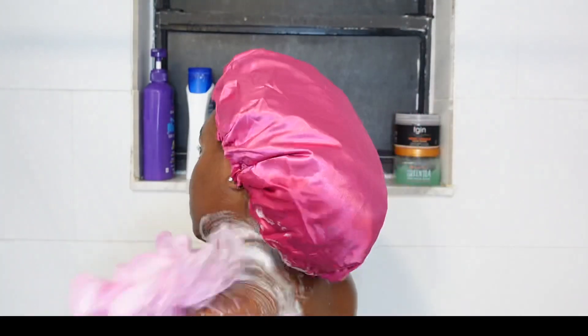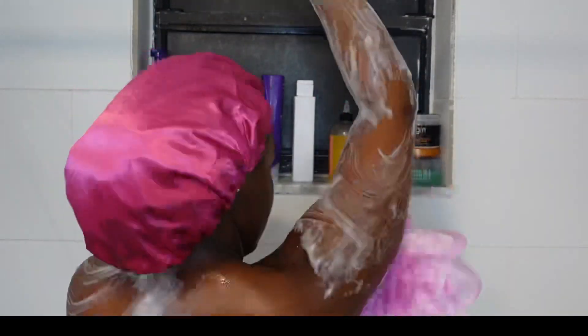I know y'all peeped the new shower cap, don't play. And I'm also color coordinated with all my products because guess what — all the products are pink, including my loofah.